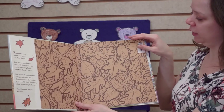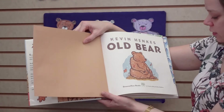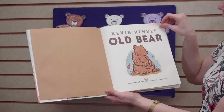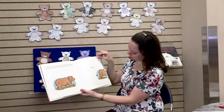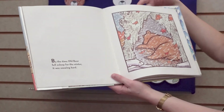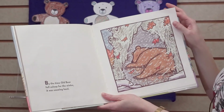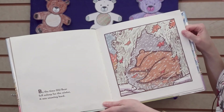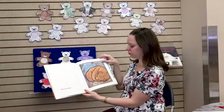All right. Look at those brown leaves. Old Bear. There he goes. By the time Old Bear fell asleep for the winter, it was snowing hard. Soon he was dreaming.